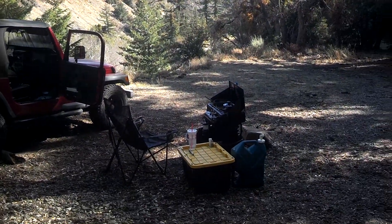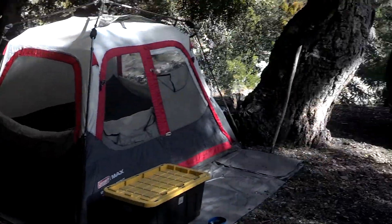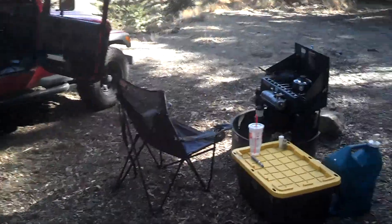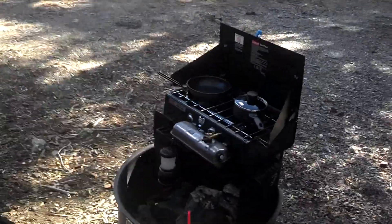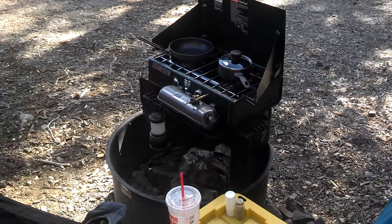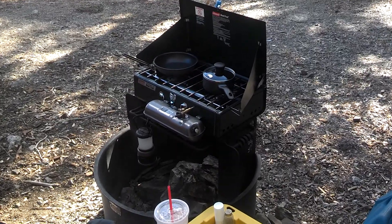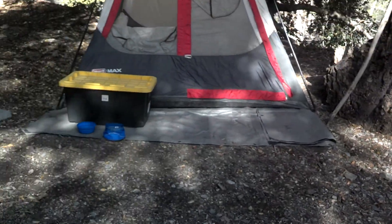That's pretty much camp. I'll talk to you guys later. I don't know what I'm gonna make for dinner tonight — I got grilled cheese, I got ham and cheese sandwiches, I got hot dogs, I got some beef stew. I don't know, I'll figure it out later. I'm not really that hungry right now, so I'm not concerned about it. All right guys, that's it.